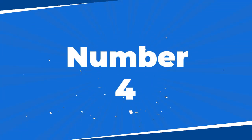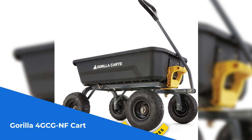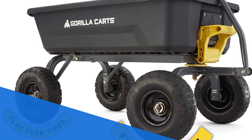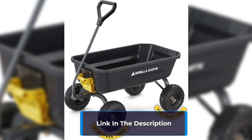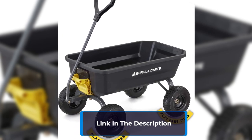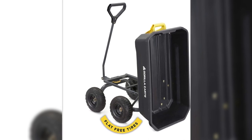Number 4: The Gorilla 4 GC GNF Cart is the unbeatable solution for conquering rugged terrains with ease. Equipped with 10-inch no-flat foam-filled tires, punctures are a thing of the past, ensuring a smooth roll over even the roughest surfaces. The patented dump feature enables quick and effortless unloading, saving you valuable time and energy. Its innovative design guarantees simple assembly, superior maneuverability, and outstanding ground clearance, making it a breeze to use.